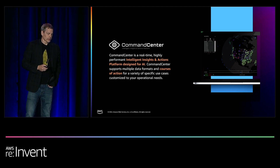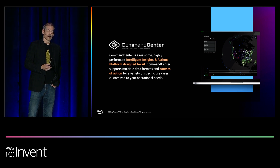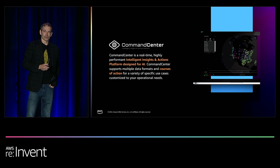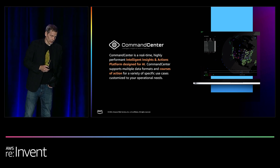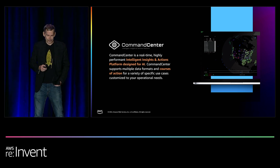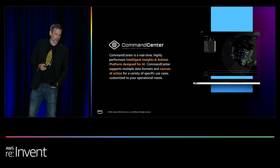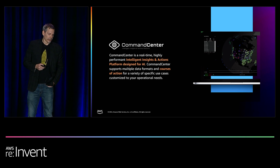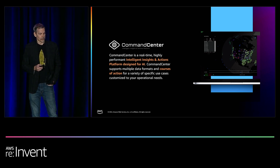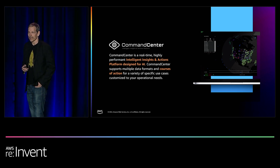The third piece in the puzzle is a software platform that we provide called Command Center. It's basically a mission operations and decision support platform. Command Center is a real-time, highly performant, intelligent insights and actions platform designed for AI. It supports multiple data formats and courses of action for a variety of specific use cases customized to your operational needs.